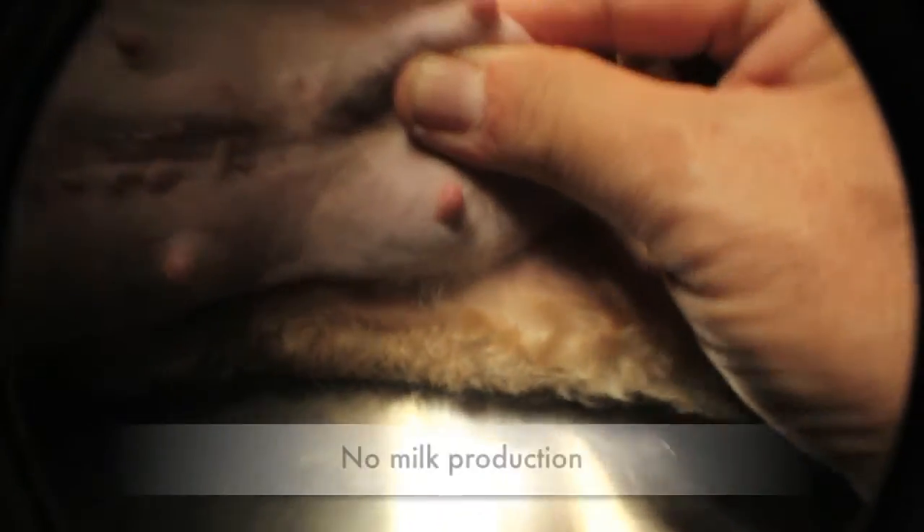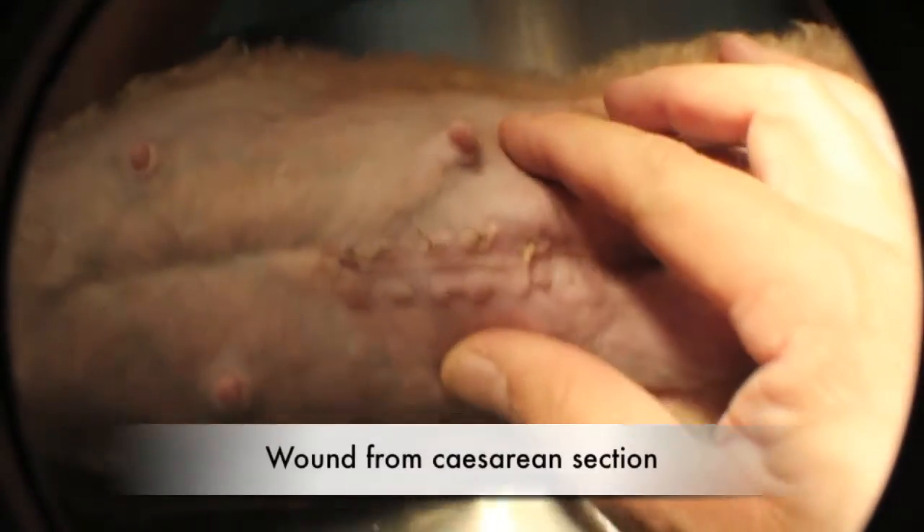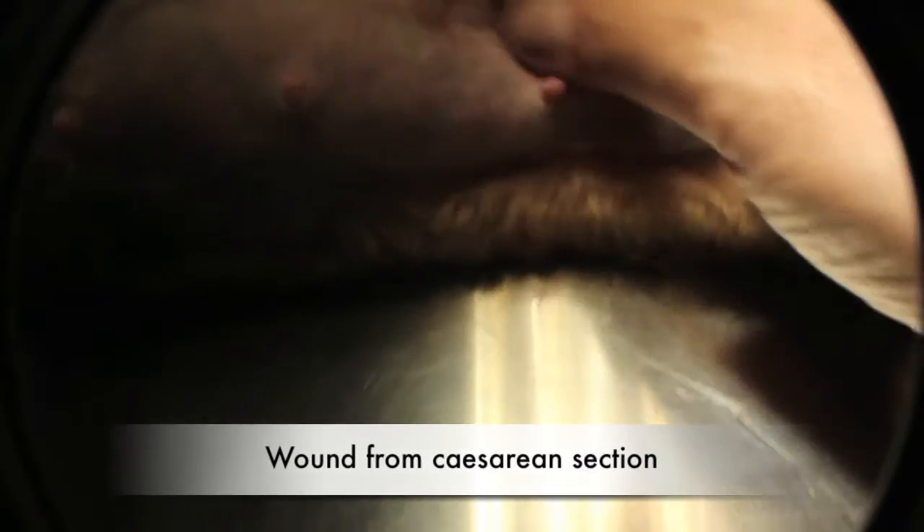During clinical examination, the vet notes there is no milk production. The dog is very hot. The caesarean section wound is okay with no infection.